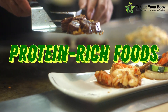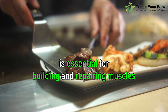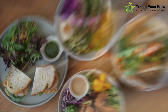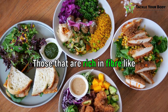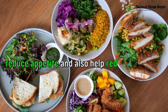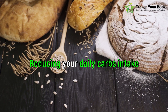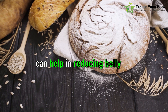Number one are protein-rich foods. Protein is essential for building and repairing muscles. You should include items like chicken, fish, eggs and nuts in your diet. Number two are high-fiber foods. Those that are rich in fiber like fruits, vegetables, whole grains and beans help in digestion, reduce appetite and also help reduce belly fat. Number three are low-carb foods. Reducing your daily carbs intake, especially refined carbs like white bread and pasta, can help in reducing belly fat.